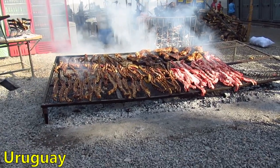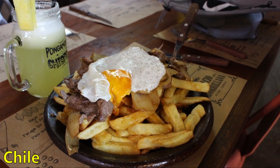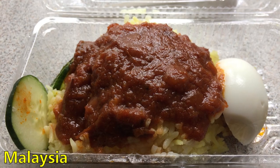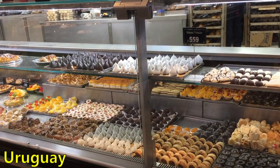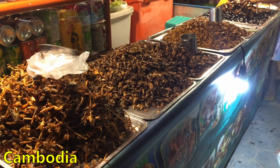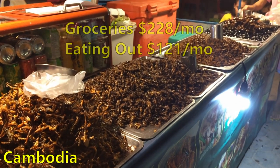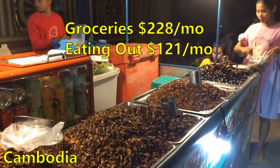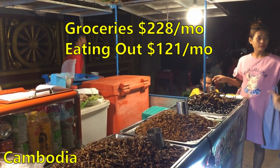We do like to try local foods and know that's part of the travel experience, but we are not super adventurous when it comes to eating things that would be really bizarre to us, like bugs. Of the $349 per month averaged on food, about $228 goes to food we cook ourselves from the grocery store and $121 per month from eating out in restaurants.